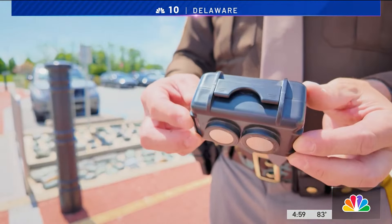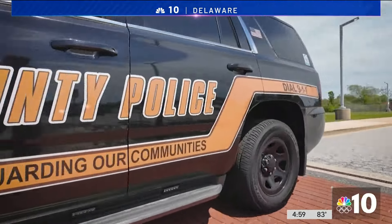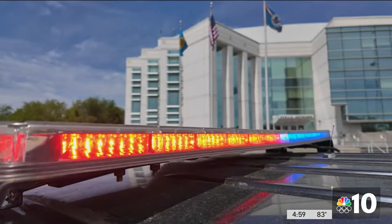These cheap little GPS devices make stealing a vehicle a whole lot easier. Stay vigilant to make sure your wheels stay with you. In Newcastle County, Tim Furlong, NBC10 News.